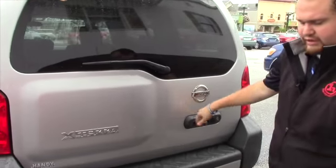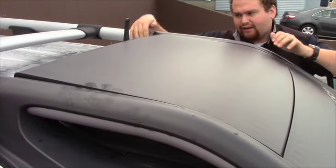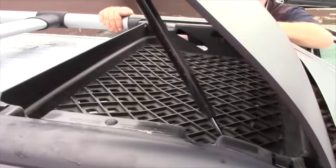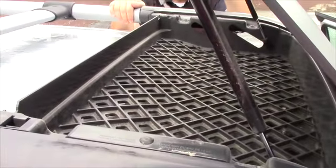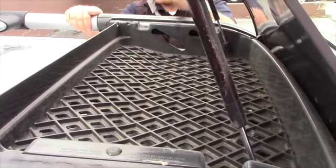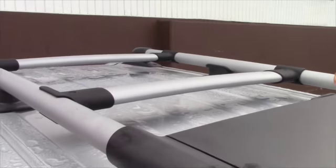We'll take a quick look at the roof. A cool feature with this Nissan Xterra on the roof rack — you've got this nice little storage compartment here. Maybe store some tarp or something if you're going camping. It locks into place, and you've got this nice luggage rack as well.